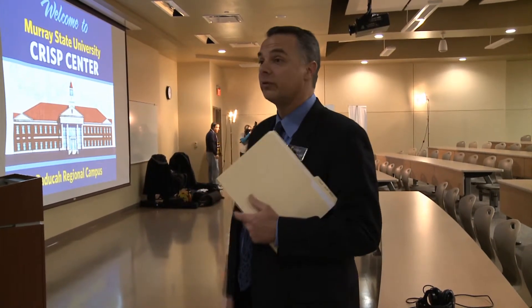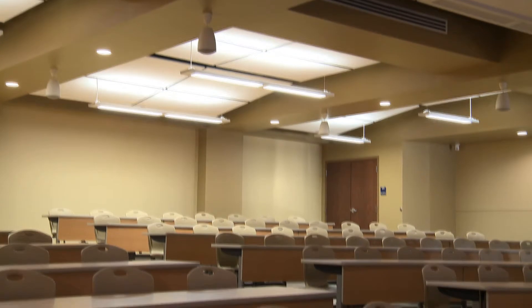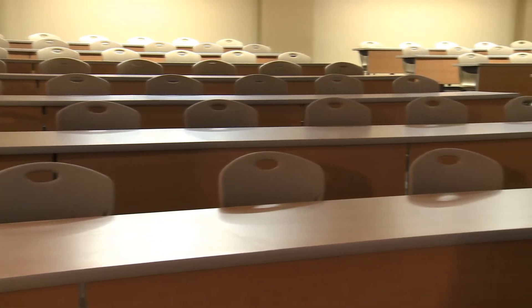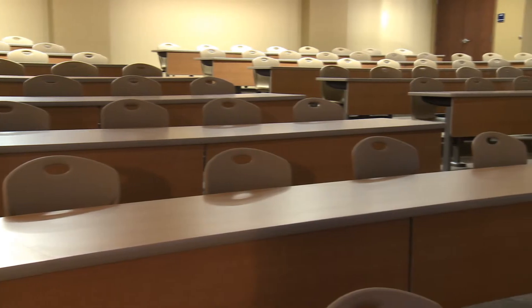So this auditorium will hold special events and functions that we'll do for a lot of our students here at the Paducah Regional Campus at one time. We're extremely excited — there are several spaces like this at Murray, and this will once again expand our opportunities to do special projects and offerings.